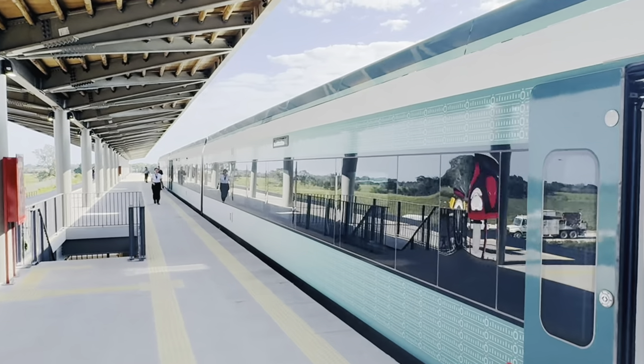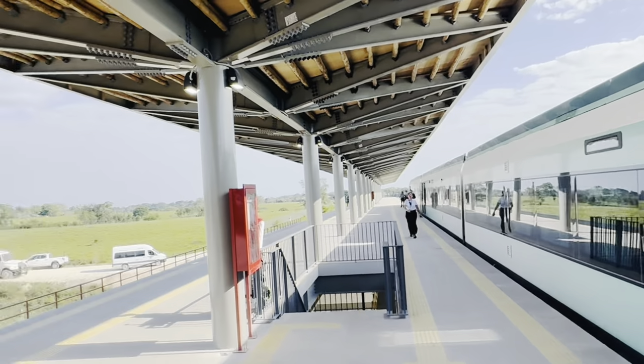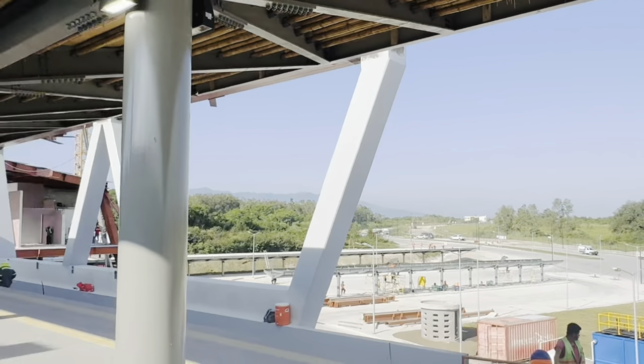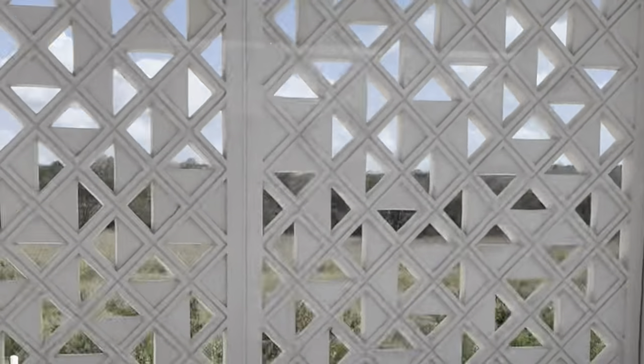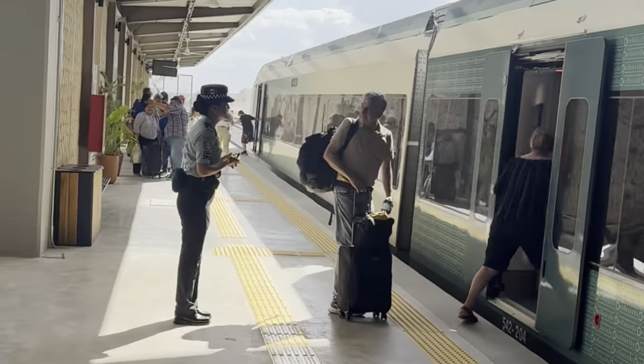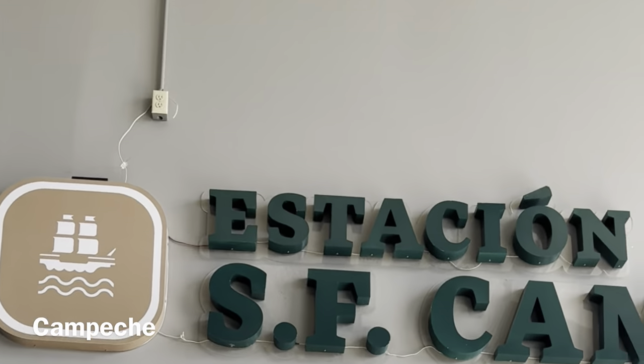I've just returned from two weeks in Mexico, where I had the opportunity to travel extensively with the new Tren Maya. This is a brief tutorial to share what I've learned, while at the same time walk you through what you need to do and what you can expect when buying tickets for this exciting new way of traveling around this part of Mexico.